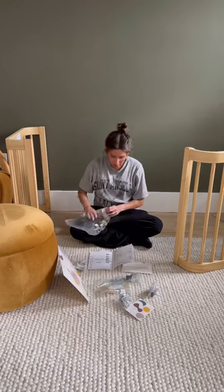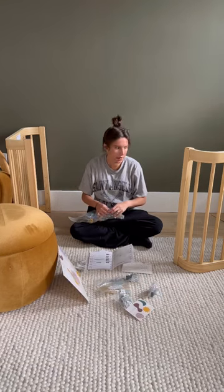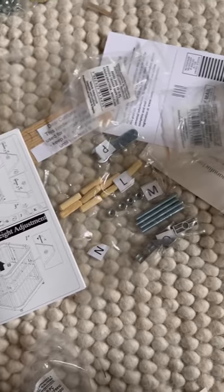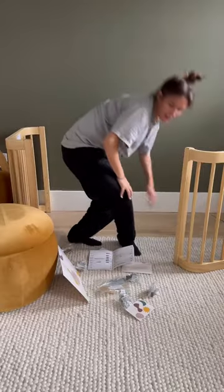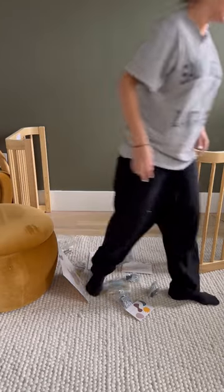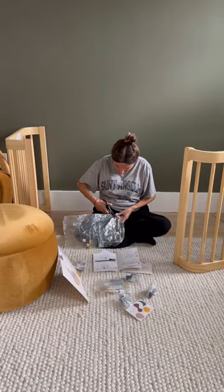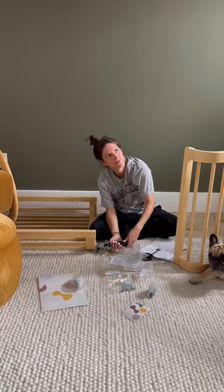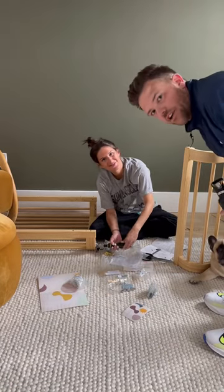Fun fact though — I have ADHD and reading manuals is the bane of my existence. I was getting ahead of myself though, because Nesting made this super easy to read and follow directions. Thank you Nesting for making this ADHD-friendly! I love this for me. Funny enough, I hate building things so much and hate following directions that my husband came to check in on me — was she following directions?